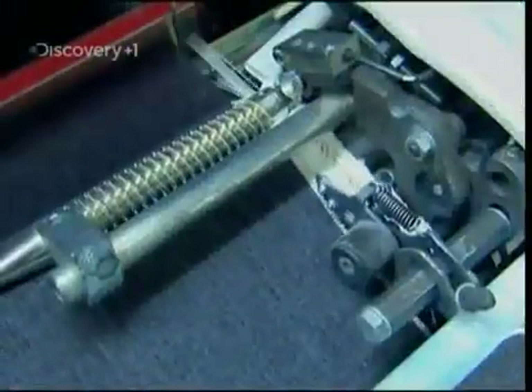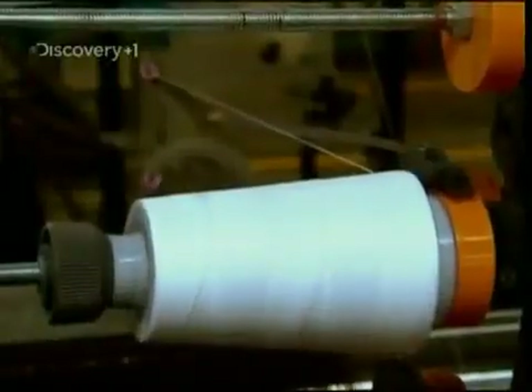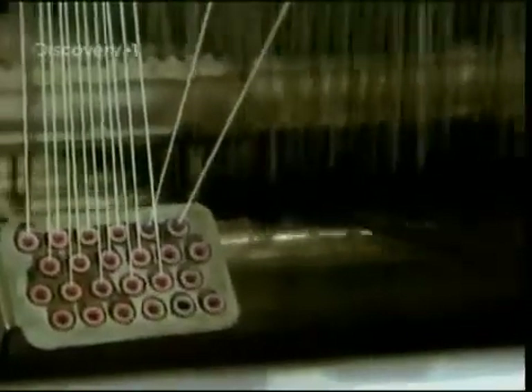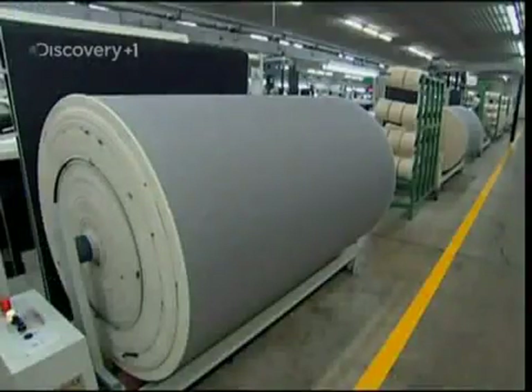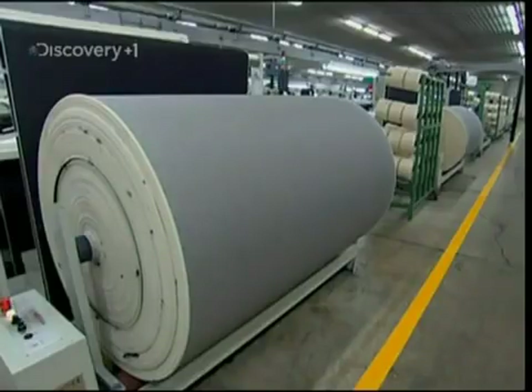If you look at it closely, you'll see denim actually contains a combination of white and blue thread. So as the cotton is fed into the loom, it's blended with one strand of white to every three strands of blue. Each of these looms turns out 3,000 metres of denim every week — enough to make cowboys like Romero a pair of jeans with flares the size of wigwams.